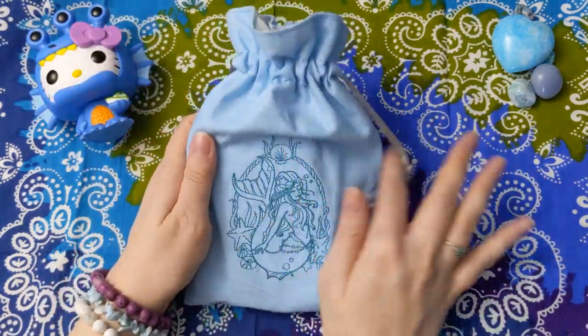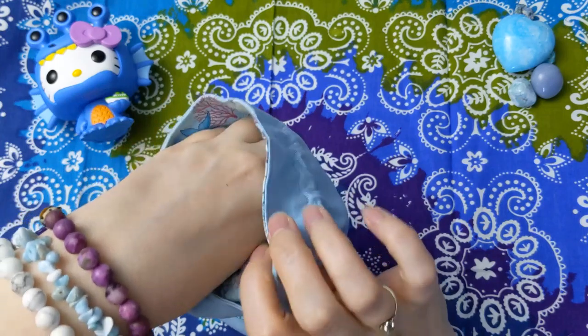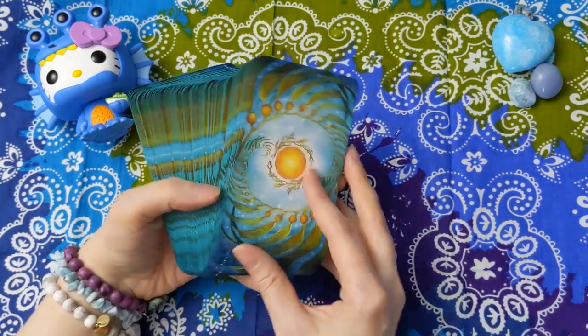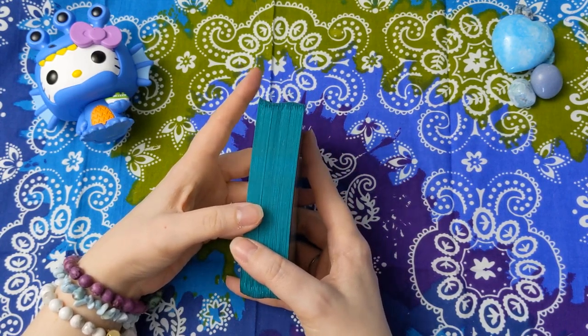Next up. So this is one of my very favorite decks ever. In terms of getting to know a deck or a deep deck study, this is the deck in my collection that I know the best — this is like my ride or die. And this is the Mermaid Tarot by Liza Robertson.